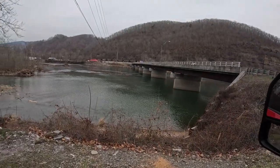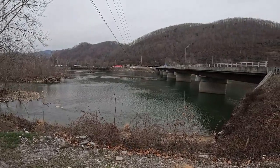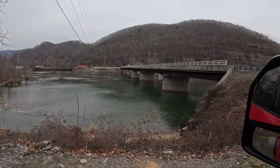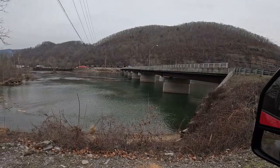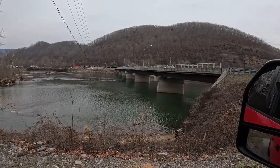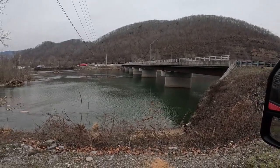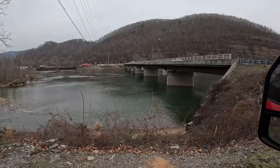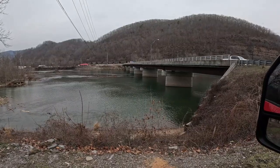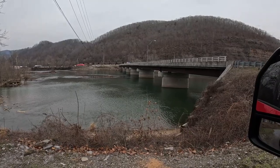I thought I'd tape a little bit. What I'm showing you is the Greenbrier River where it gets ready to come into the New River at Hinton, below Bluestone Dam. It's the 21st or 22nd of February, 2024.